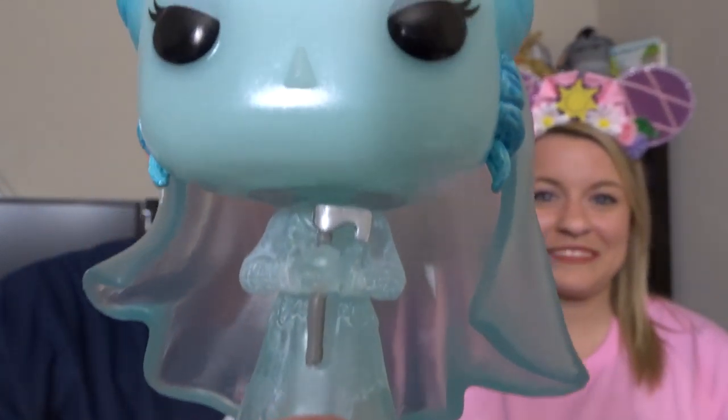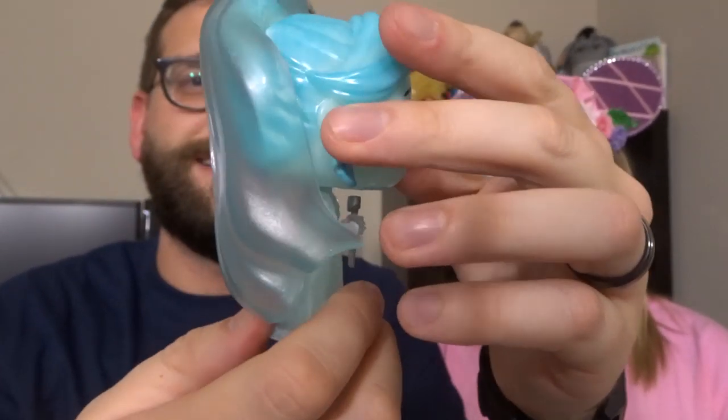I went to Hot Topic and bought just a few things. First, they're all Funko Pops. This one is Alyssa's favorite: it's Constance the bride from Haunted Mansion, and she's there with her axe. Her veil is see-through — that's a great detail. The Funkos have amazing detail.